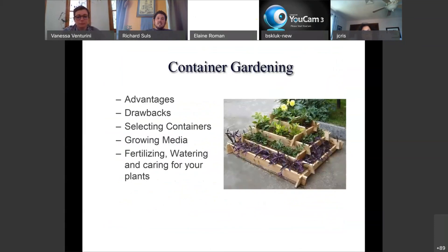Container gardening — the table of contents for today covers: the advantages, the drawbacks, types of containers and why you might select certain ones, growing media and my favorite type, other options, and how to fertilize, water, and care for your plants once they're in your container.